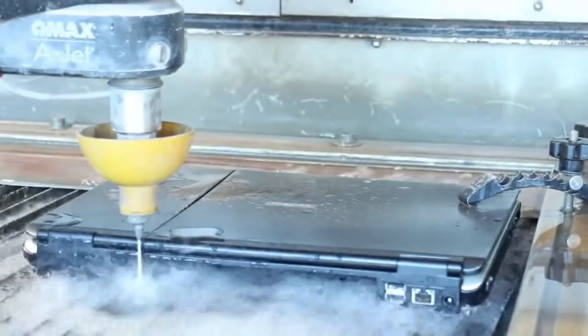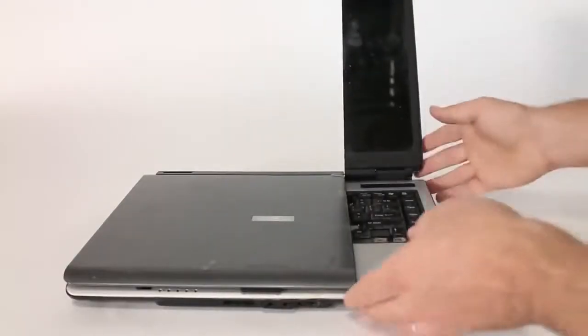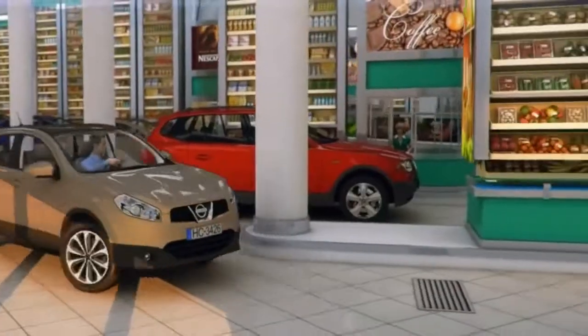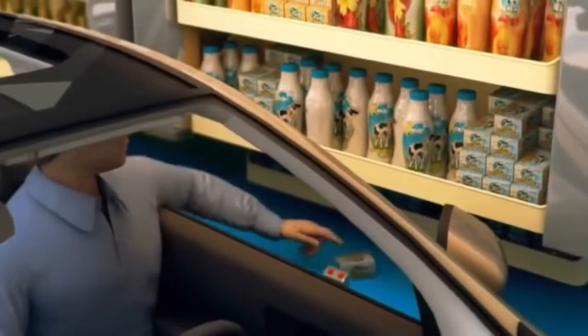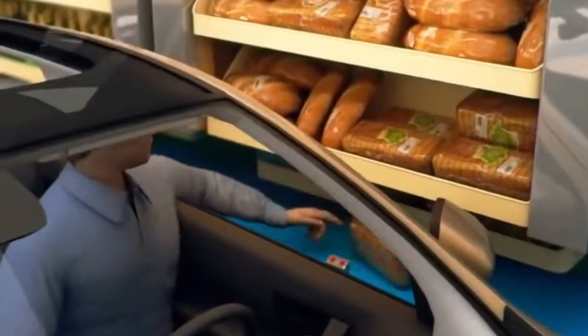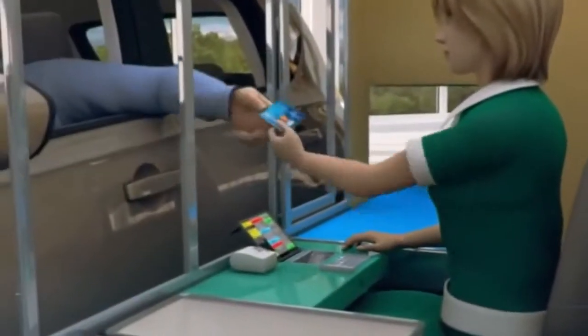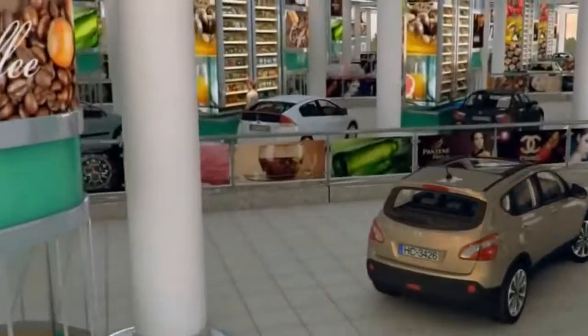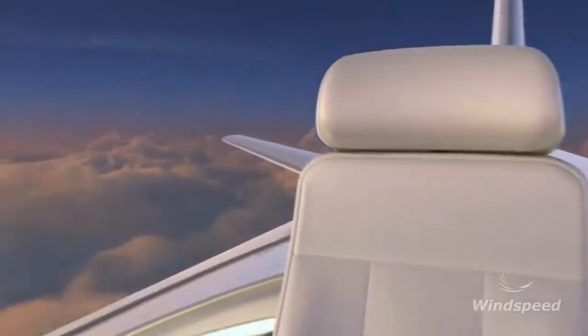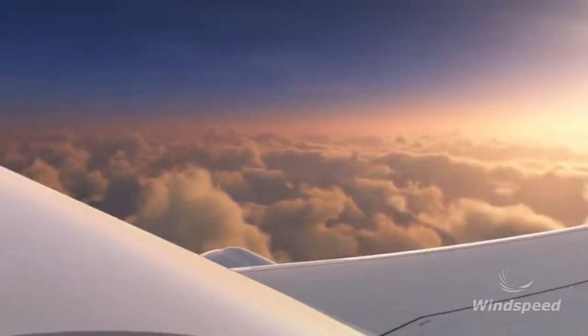#90: Super fast factory robot — performs complex tasks and operations much faster, accurately, and consistently than humans do. #89: Water sword — cuts a wide variety of materials. #88: Shopping revolution — helps you purchase groceries without leaving your car.